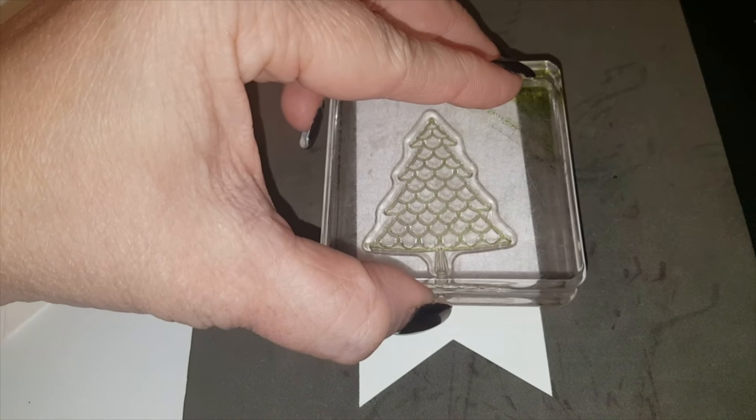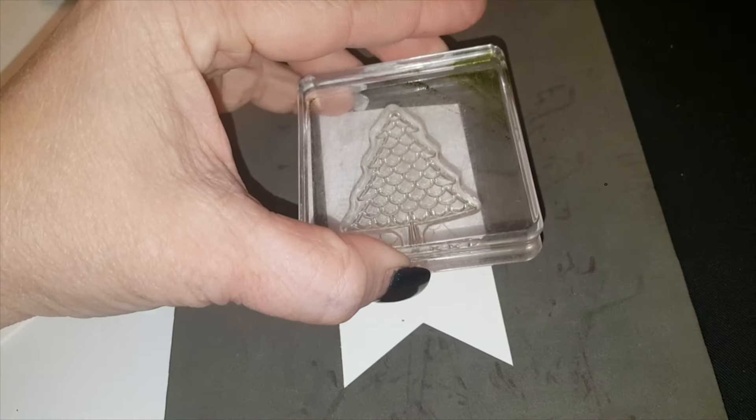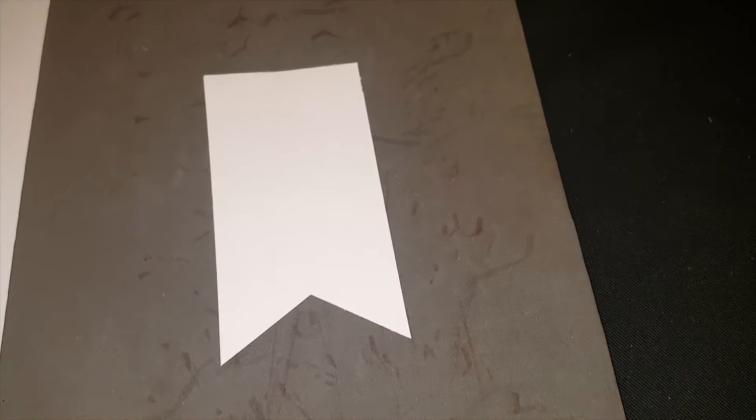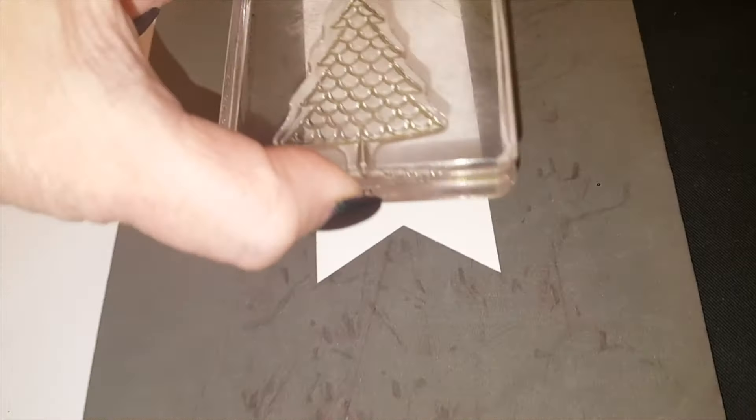With these kinds of stamps they recommend that you use foam underneath them, so we're going to put foam on it — it just helps with the image. So I've heard. Oh, how's that? I got mad skills! What took me so long to start crafting? Oh, that's cute. Okay, here we go.